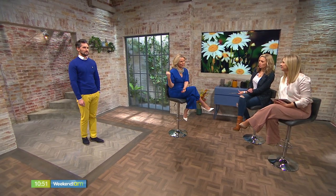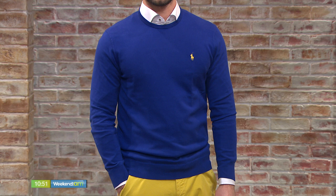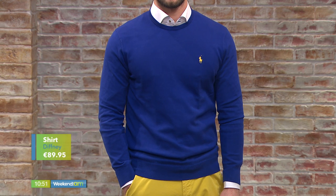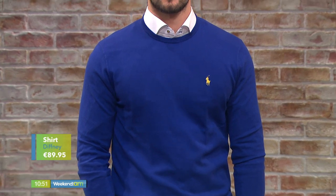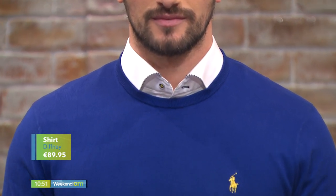Here's Alex in yellow trousers, toned with a blue sweater. I love this, I think it's beautiful. We see Italian men and French men doing this very well. I'm not sure Irish men are ready for yellow trousers — but you know what, they can be ready. All you have to do is embrace it and try it.